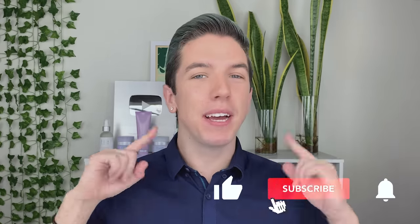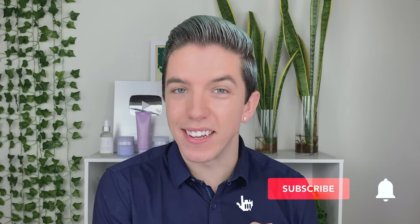Aloha everyone, welcome to Skincare with Hiram. If you don't know who I am, my name's Hiram and I'm passionate about teaching you how to perfect your skincare routine. So make sure you subscribe to my channel and hit the notification bell so that you can see my videos every single week.